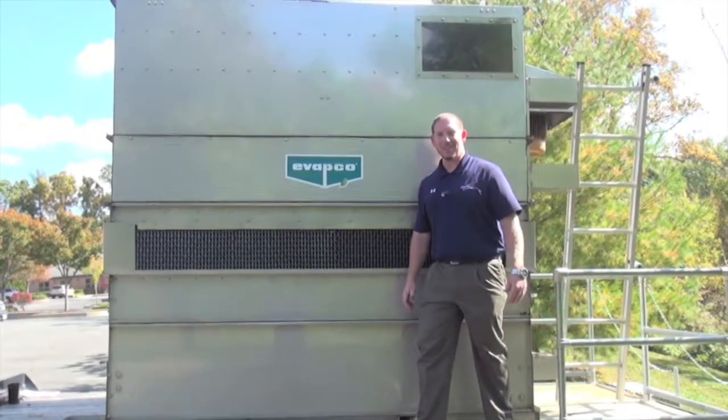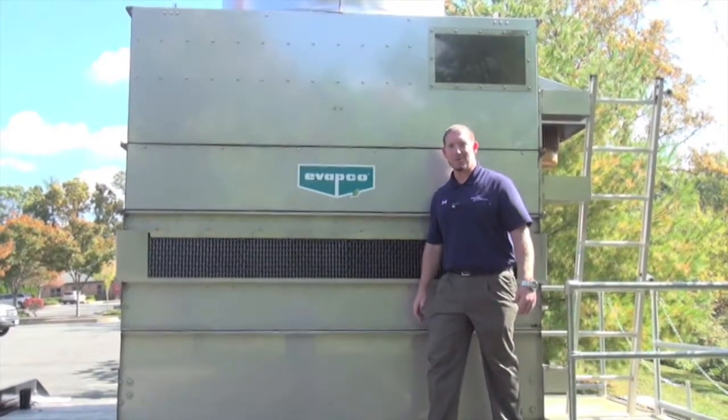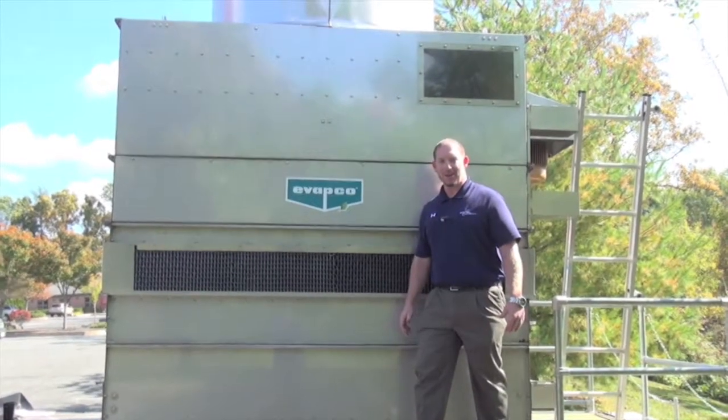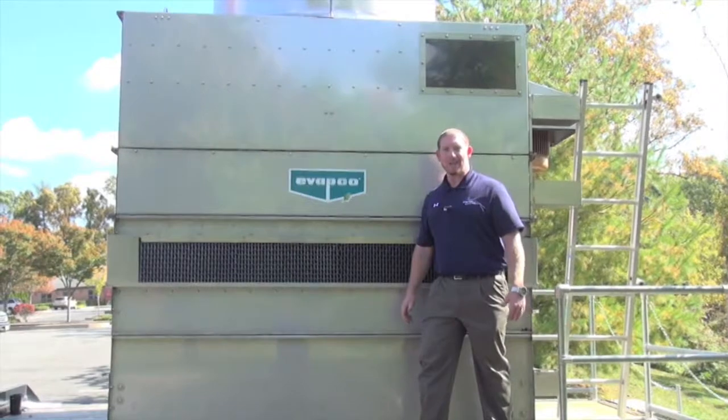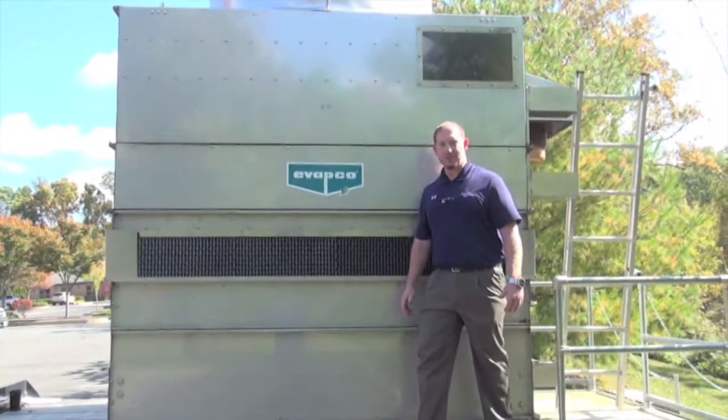Thank you for watching our video today. To learn more on the ESWB or any of Evapco's other innovative products, please visit EnergyTransferSolutions.com or contact any of your local Energy Transfer Solutions sales representatives.